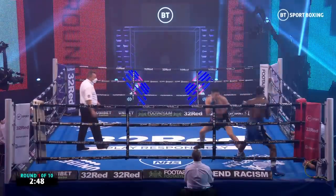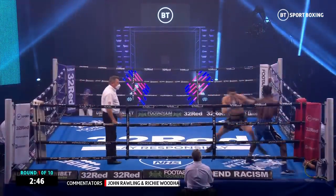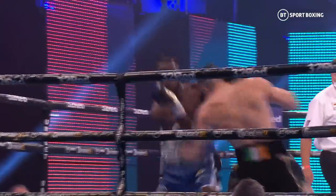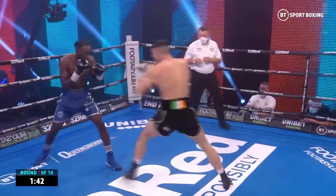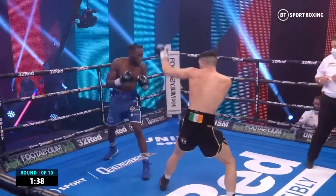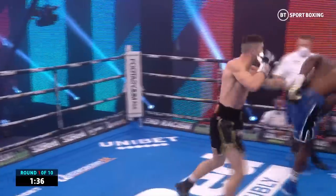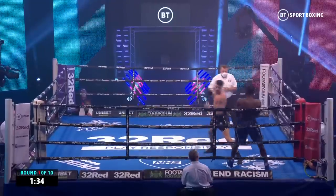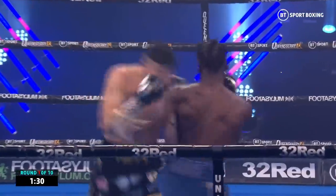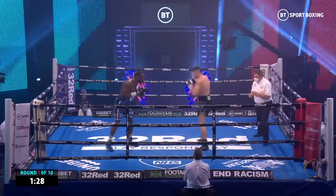It's a close one to call, isn't it. Bentley usually on that front foot, looking for the knockout straight away, but here, starting off, Hefron actually came out and took the centre of the ring. Bentley off balance there, trying to double up on the jab. Hefron was aware of it, saw him coming and made him look a little bit foolish.